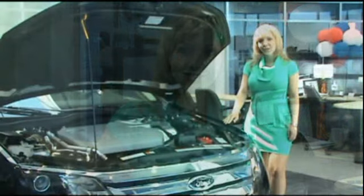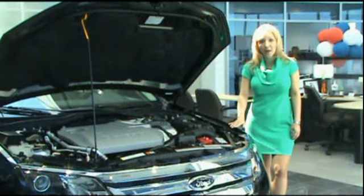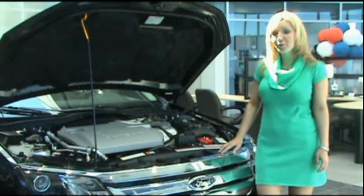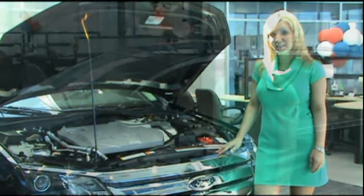Now why don't we take a look under the hood? The 2010 Ford Fusion is the most fuel-efficient midsize sedan in America. Standard models come with 175 horsepower, hybrid models 191 horsepower, and for the high-performance lovers, the sport model with 263 horsepower V6.